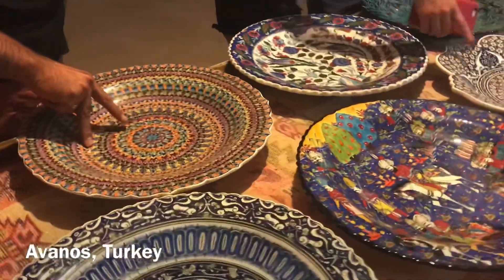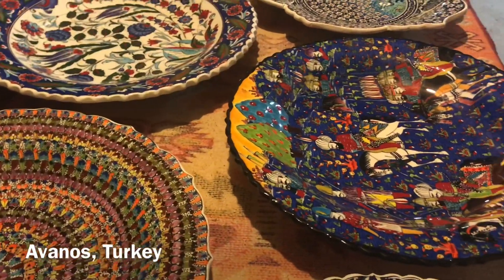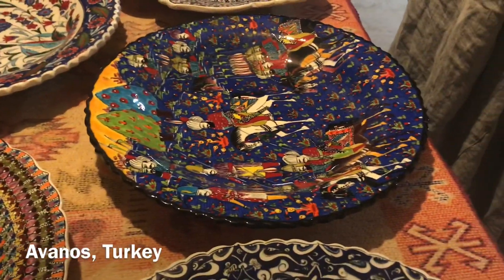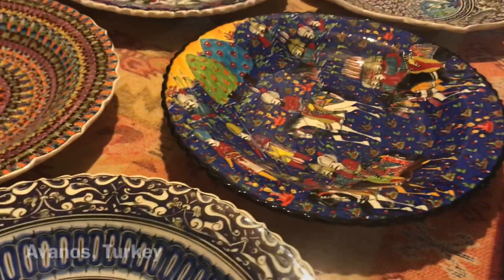Turkish pottery is world famous, but I'm going to take you inside a studio of a family that has been practicing this art for generations. If you go to Avanos in Turkey, you have to go and see this.